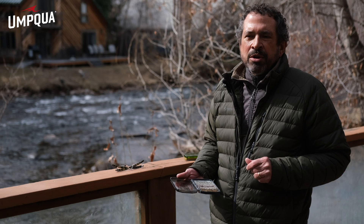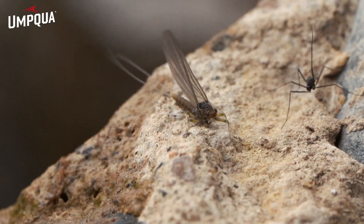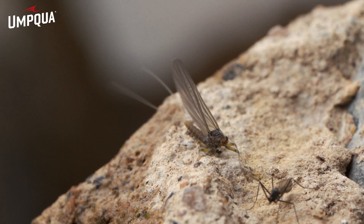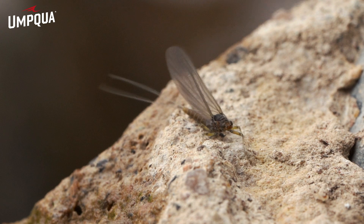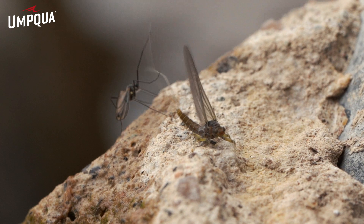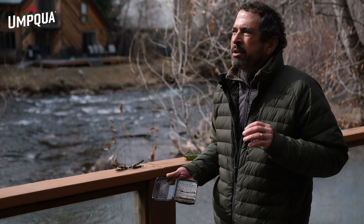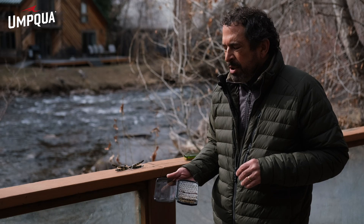At some point they'll start to really feed on those emergers closer to the surface. Some of the females lay the eggs by dropping them over the water, some will go into the water, and some will lay their eggs on the bottom on a rock. After that they're going to die within that 24-hour period. At the end of their life cycle we give them a different name — they're called a spinner. Their bodies are elongated, the color changes to more of a rust color. When they're falling on the water that's called the spinner fall. Sometimes we fish the spinner fall with specific dry flies that look like the dying stage of the baetis.